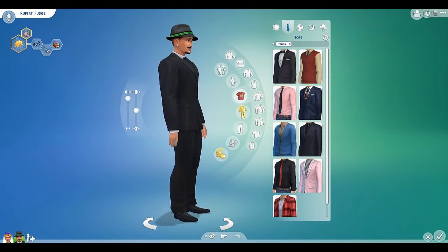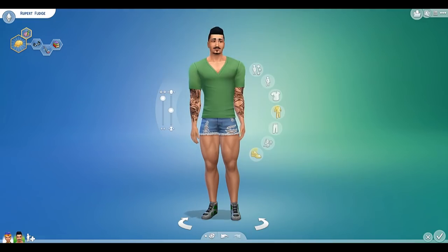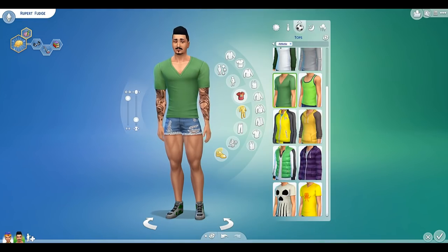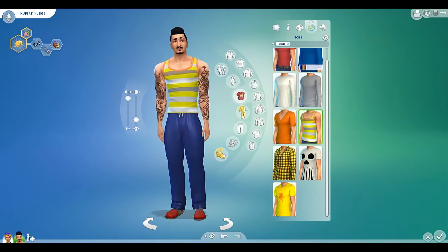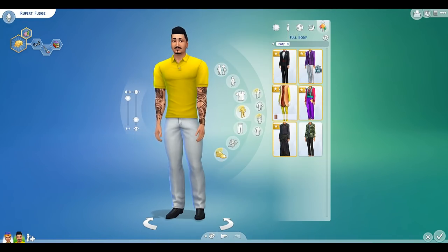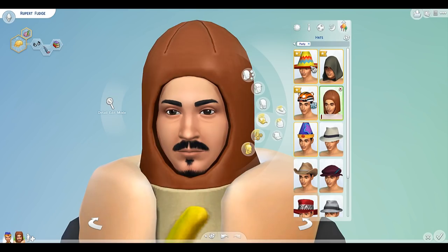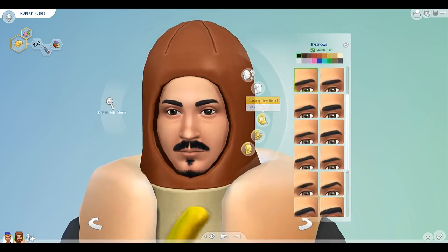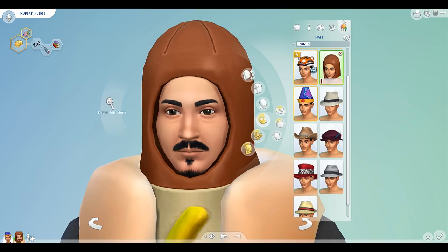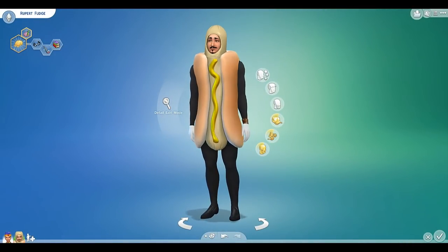Everything seems to be in order here. Moving on to athletics. He looks really disproportionate. I can't quite place my finger on why. Sleepwear — red robe, matches his red slippers. Perfect. Maybe he should do the hot dog thing. He could do the hot dog thing. Let's get a hat on him as well. There we go. Can't complete the outfit without a hot dog hat. Wait, why is the hot dog a different colour? Imagine turning up to a party in that. How embarrassed would you have been? There we go, that's better. So that's Rupert.